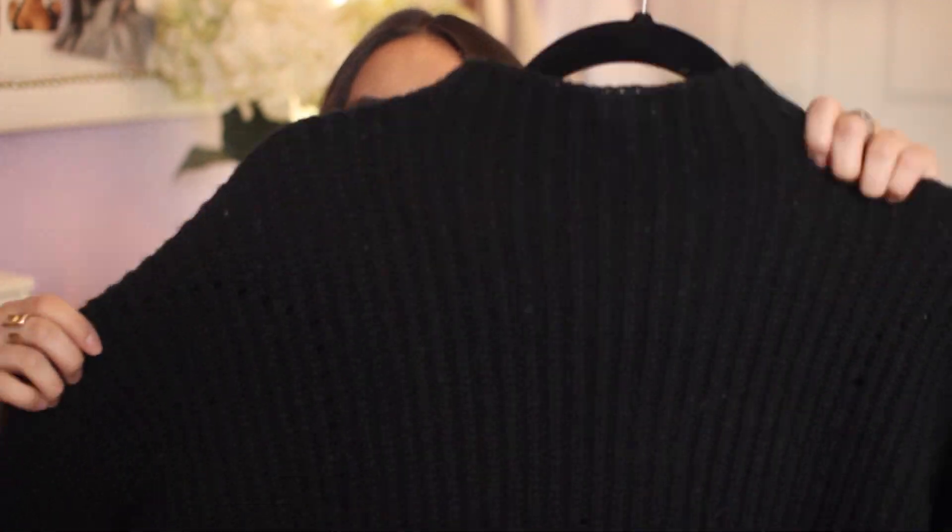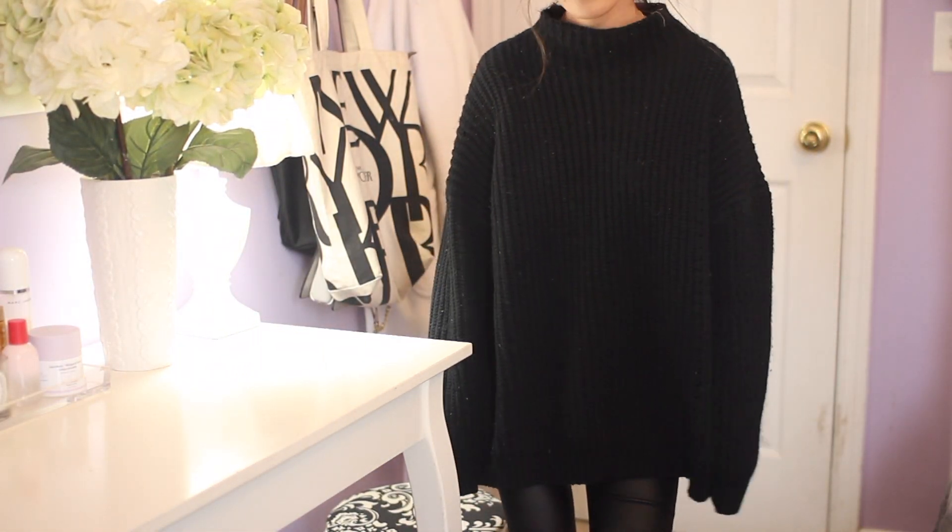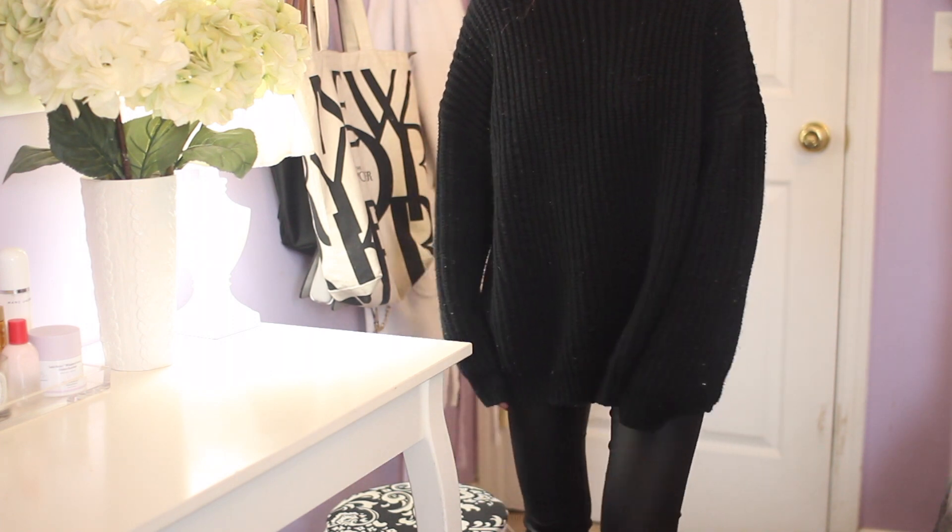I also got a black turtleneck sweater — I have three or four of them already but I wanted a really simple one with no balloon sleeves, just a long clean one. This one's really good with those leather pants. It's great for running errands — if you want to look a little more presentable, throw this on with those leather leggings and a pair of white sneakers and you're good to go.